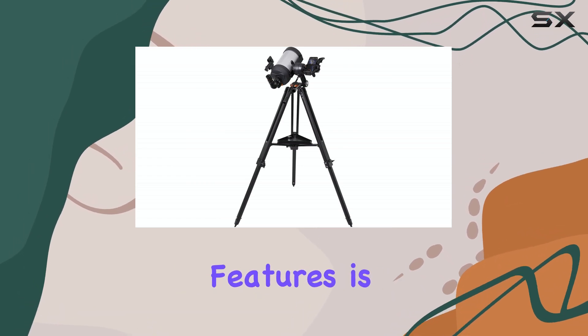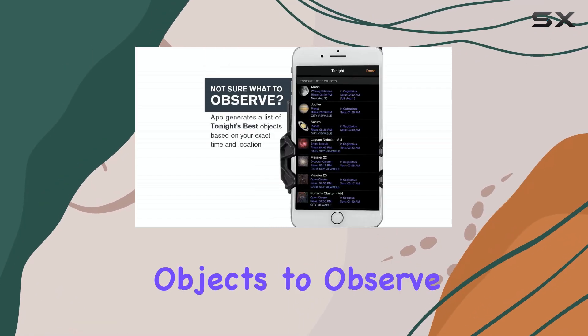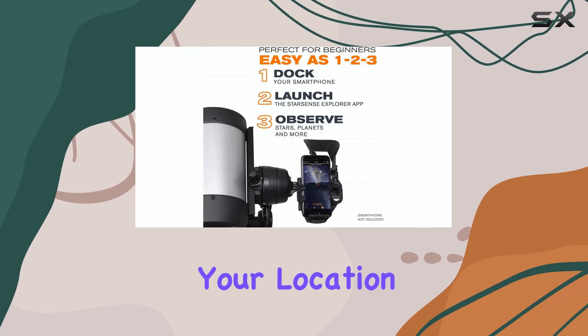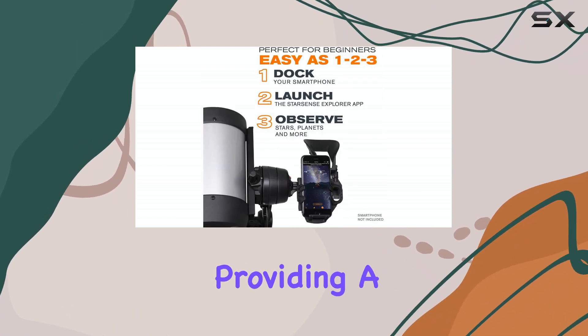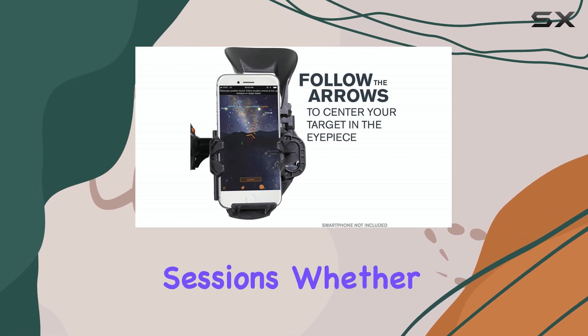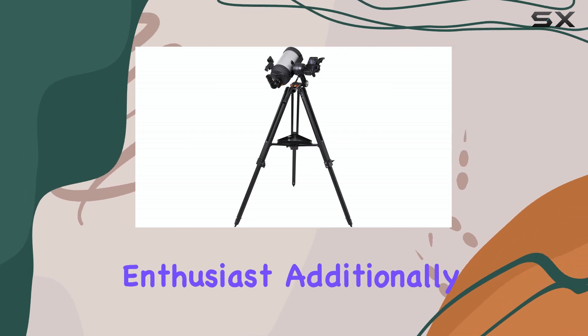One of the standout features is the app's ability to generate a personalized list of the best celestial objects to observe on any given night. It takes into account your location and the current sky conditions, providing a tailored experience. This ensures that you make the most of your stargazing sessions, whether you're a casual observer or a serious astronomy enthusiast.